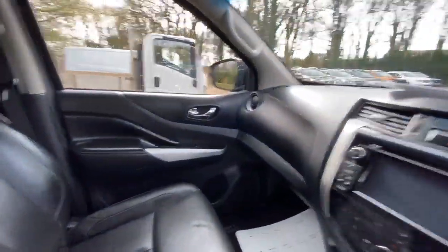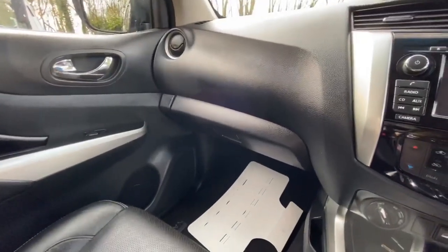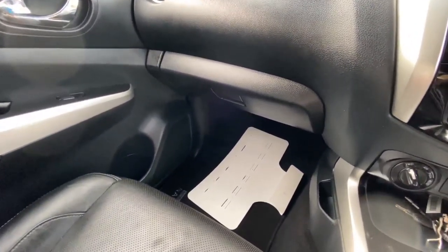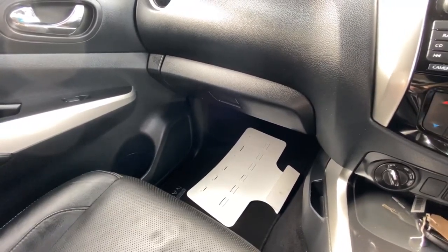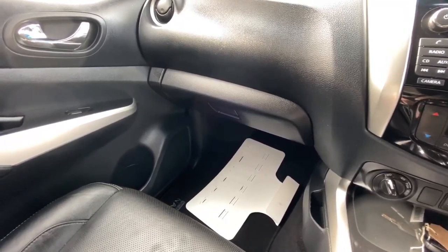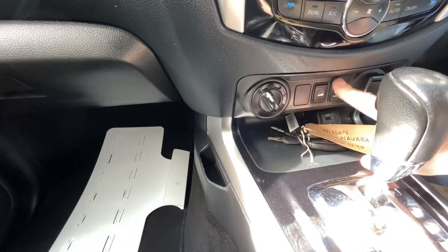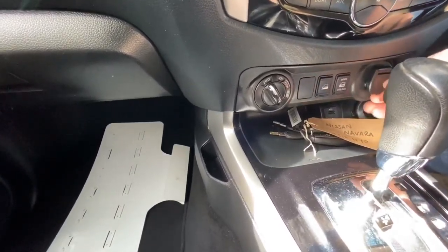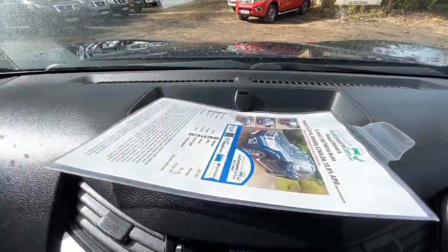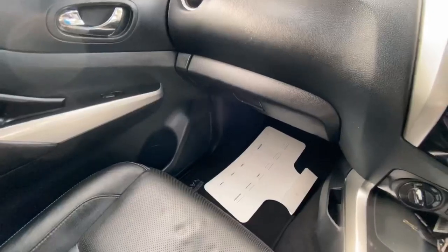The passenger seat bolster is again in really good condition — everything feels nice and clean, and it smells nice inside as well. I'm an ex-smoker and I can always pick up on cigarette smell — there's certainly none of that in here at all. You've got hill descent control, and you can lock and unlock your vehicle from the centre console. There's an extra 12-volt socket and one up above as well — handy for putting your phone down to charge.